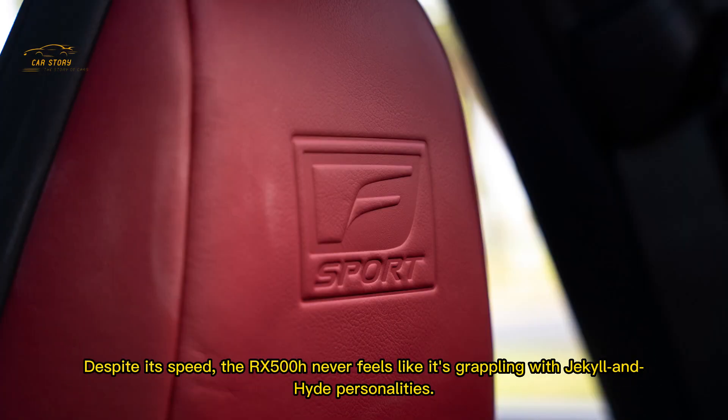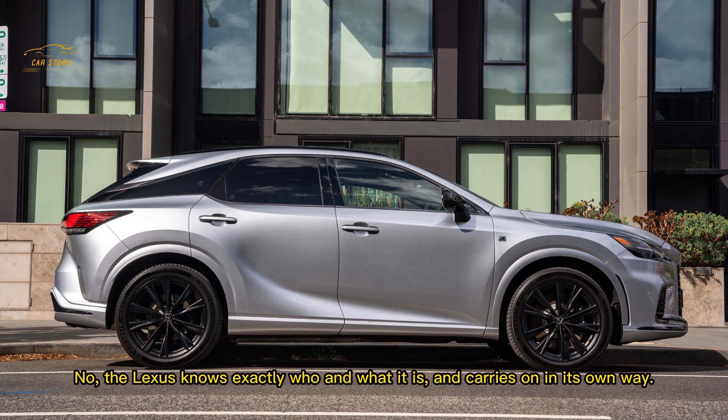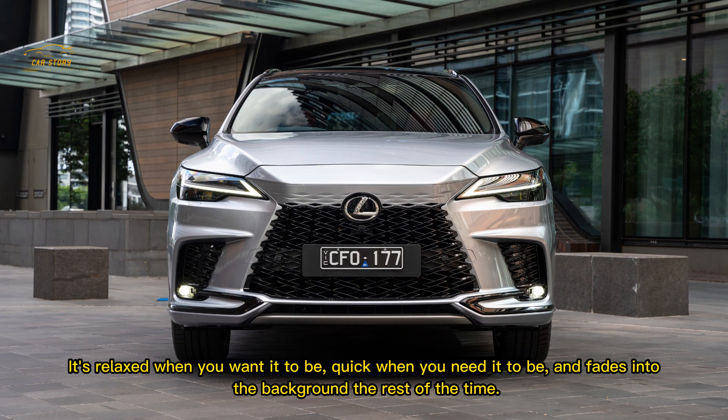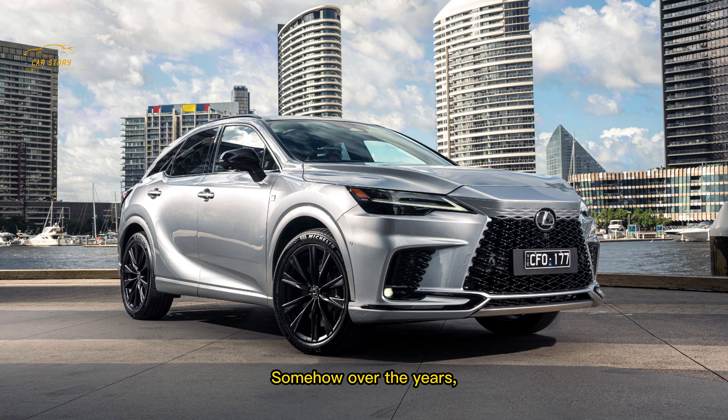Despite its speed, the RX 500h never feels like it's grappling with Jekyll-and-Hyde personalities. The Lexus knows exactly who and what it is. The RX 500h is a lovely car to drive that rarely wants for anything — relaxed when you want it to be, quick when you need it to be, and fading into the background the rest of the time.